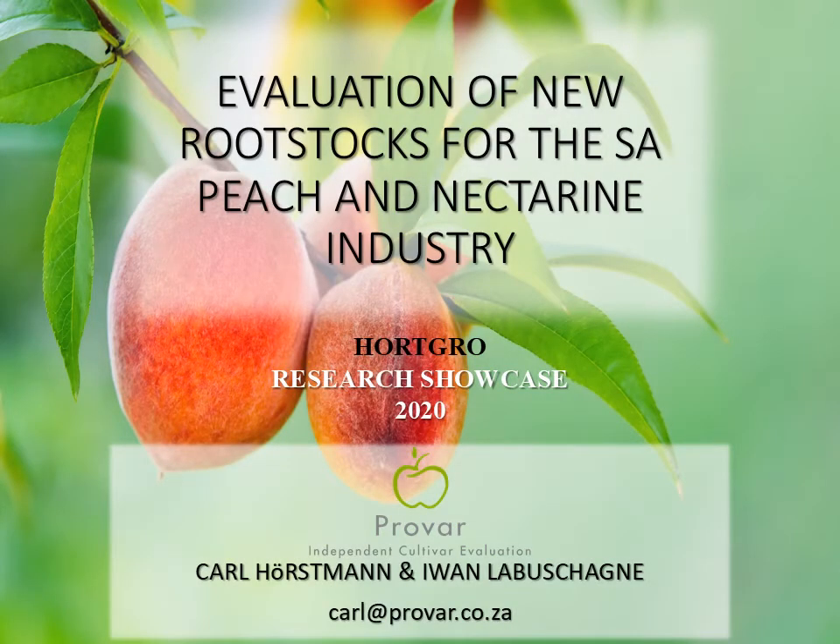Good day ladies and gentlemen, my name is Carl Hirstman and I will be giving a short presentation on the evaluation of new rootstocks for the South African peach and nectarine industry.